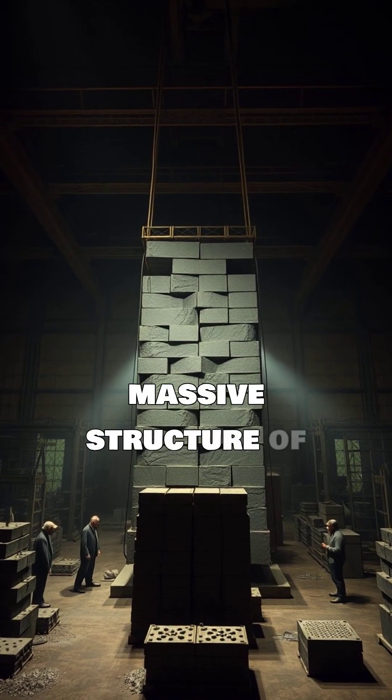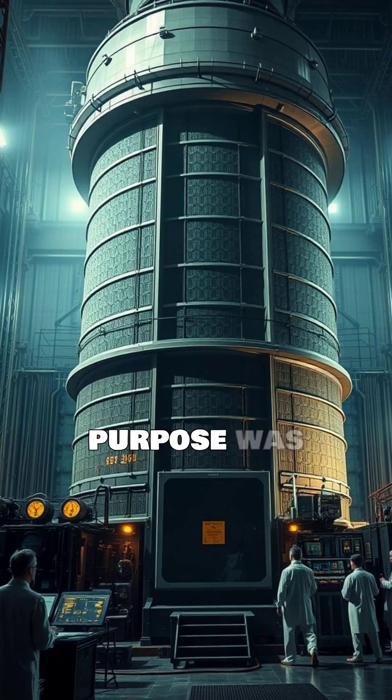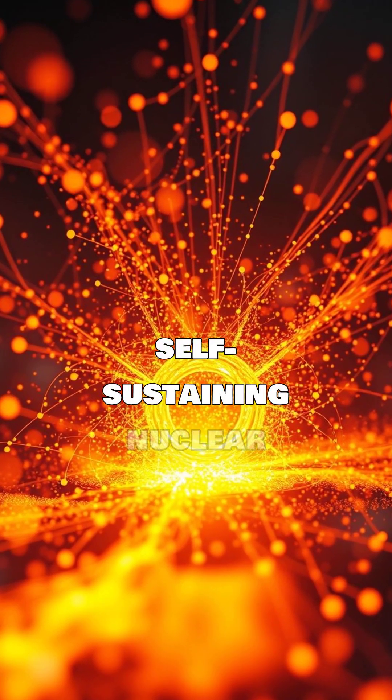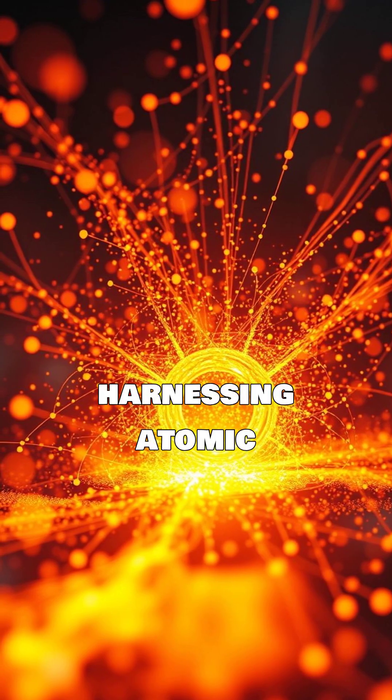CP1 was a massive structure of graphite blocks and uranium fuel. Its purpose was to achieve a self-sustaining nuclear chain reaction, which would prove the feasibility of harnessing atomic energy.